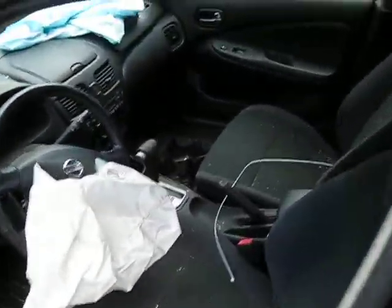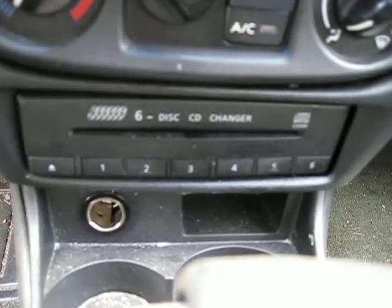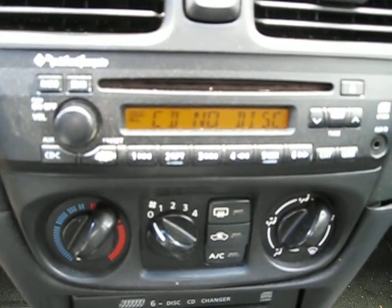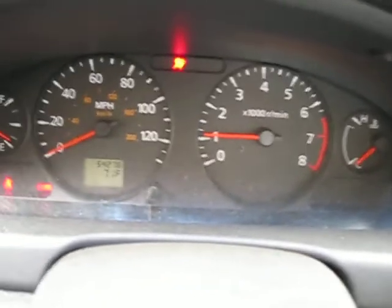It also has a gray cloth interior. The vehicle also has a factory 6-disc in-the-dash CD changer, standard climate control, and has an AM-FM CD player with the Rockford Fosgate option. The vehicle does have a factory tachometer as well.